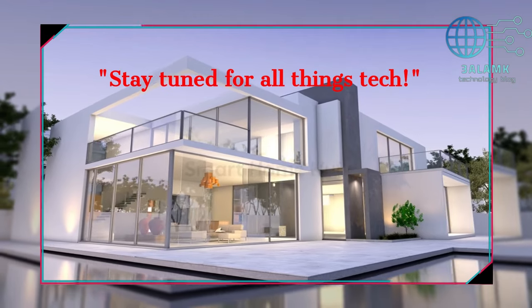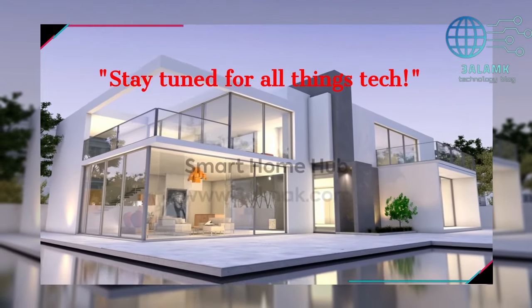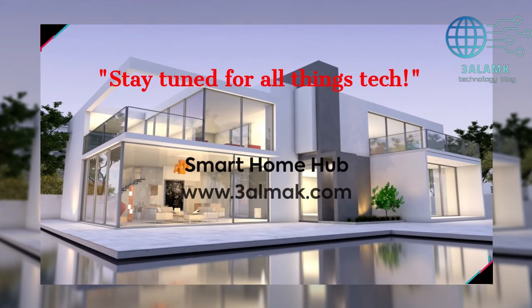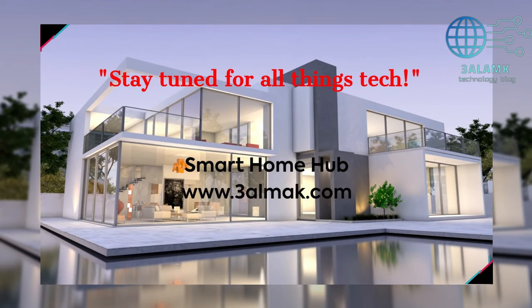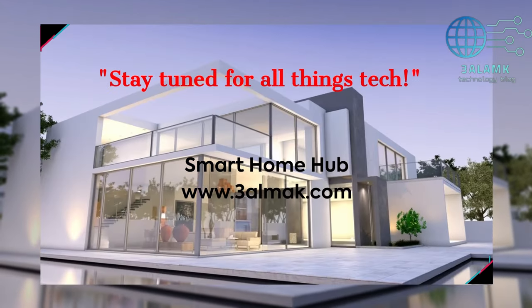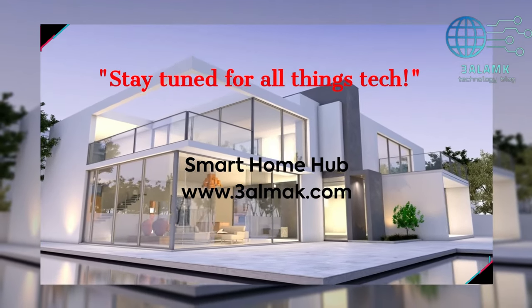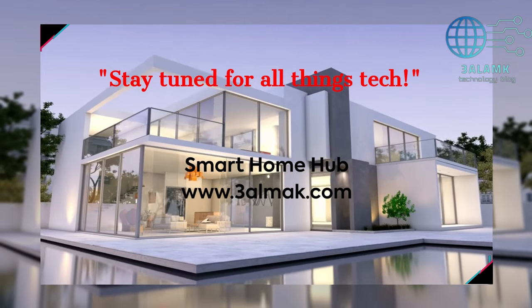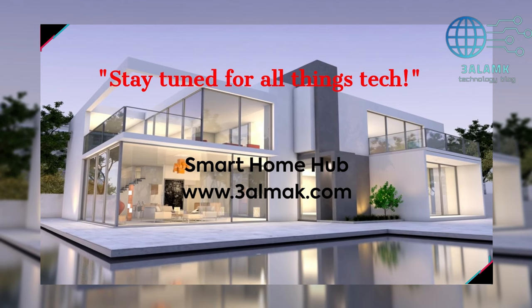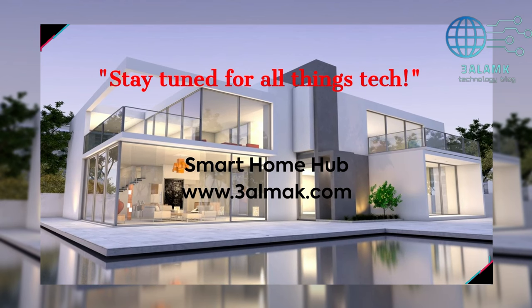Hello tech enthusiasts, welcome back to 3LM channel, your go-to destination for all things tech. I'm Mad, and today we're embarking on an exciting journey into the future of home tech. If you've ever wondered how to transform your living space into a smart and connected haven, you're in the right place. We're about to unveil five essential devices that are not just changing the game, but revolutionizing the way we live.